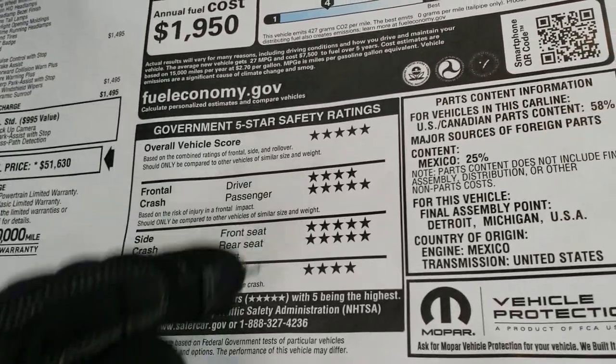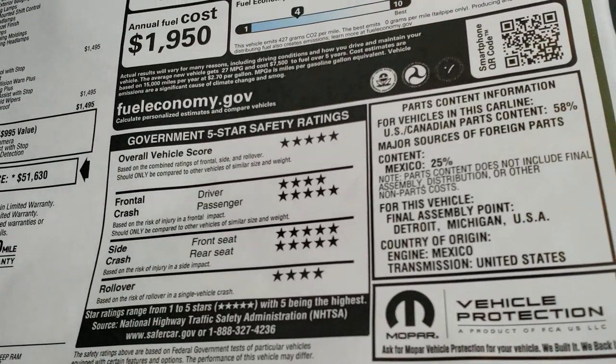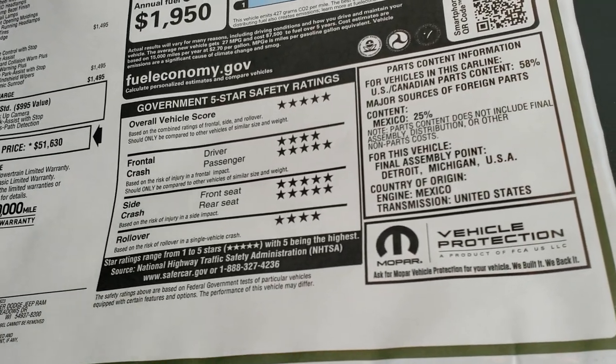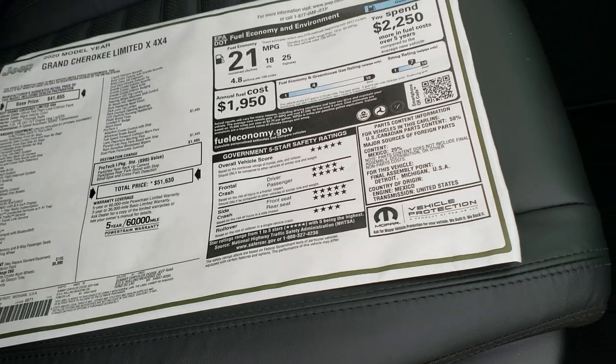I love the Grand Cherokees because they are super safe vehicles — five-star overall rating, pretty much five-star all the way down with a couple of four-stars, but very, very safe vehicles.